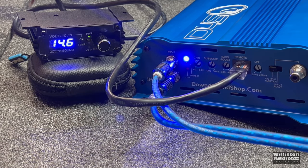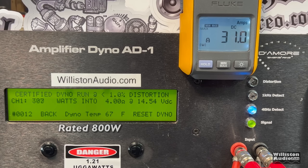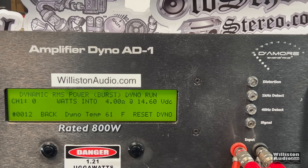First test: 4 ohms, rated 800 watts at 14.4 volts. On the certified test we got 1403 watts at 14.36 volts — a very good sign. Uncertified up to clipping, we expected more than 1400 and got just over 1500 watts at 14.34 volts. For the dynamic test, we sent a 40 Hz pulse tone into the amp — kind of like a kick drum — and got 1481 watts at 14.3 volts.